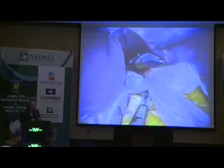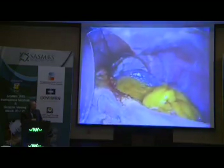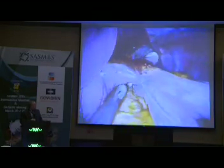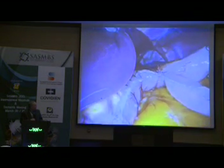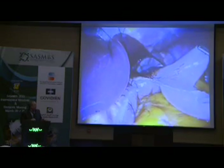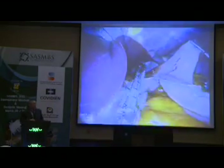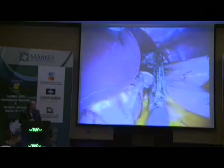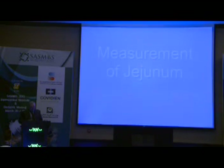With the extra-long instruments, of course there is always the issue that the hands are crossed at the umbilicus — so this is my right hand and that is my left hand. But believe me, it's only a matter of training; when your brain starts thinking differently, you won't even notice that you are actually crossed. Dissection and stapling with positive articulation and curved tip is the simplest thing that you can do in laparoscopy and also in single incision.